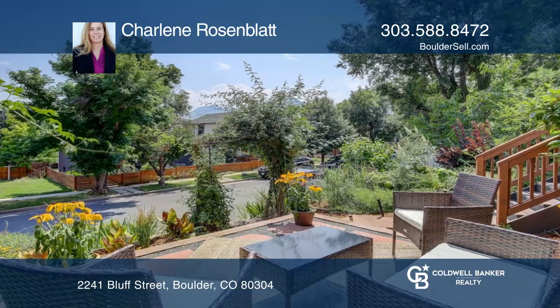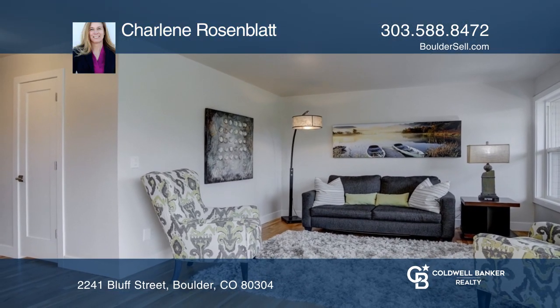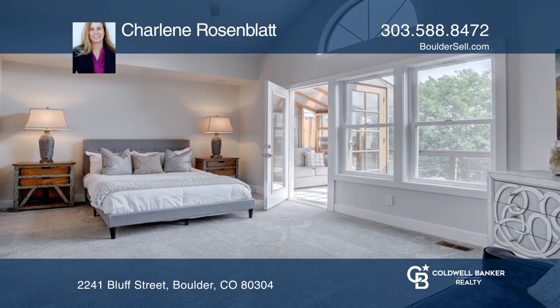Enjoy flat iron views from the living room. The primary bedroom has a sitting area, sunroom, deck, and luxurious bathroom.